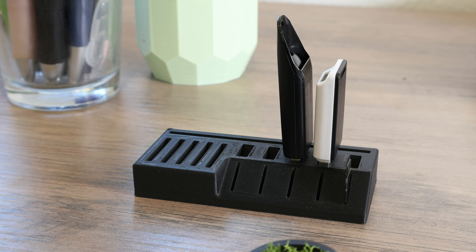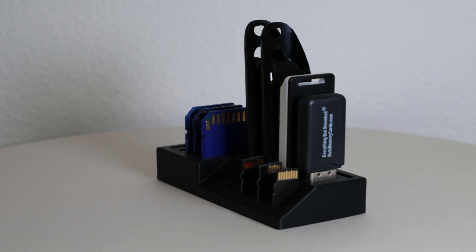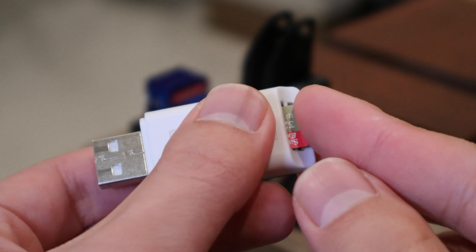A small USB, SD card, and micro SD card organizer. It's a useful addition to my desk — otherwise my flash storage would be scattered about my room and difficult to find.